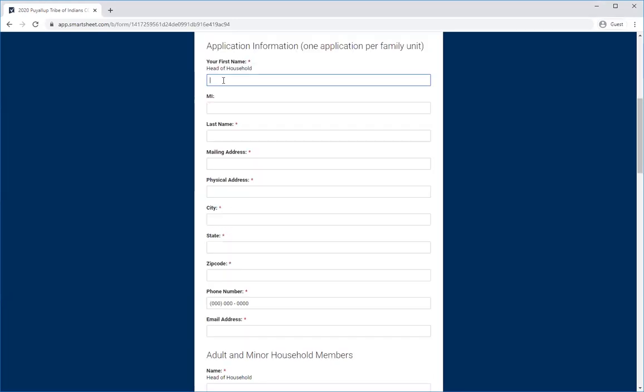If you are the adult Puyallup Tribal member, please put your first name, last name, mailing address, and your physical address. In the phone number section, please put a phone number that you have easy access to — this will be the number we will call if we have any questions about your application. The same goes for the email address.